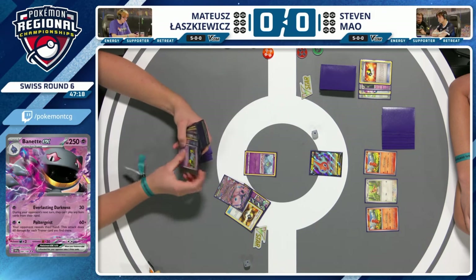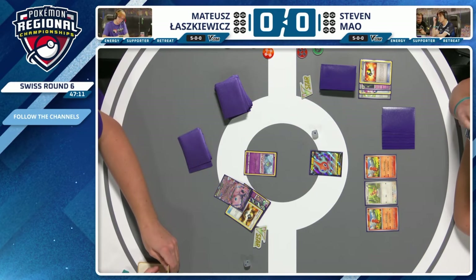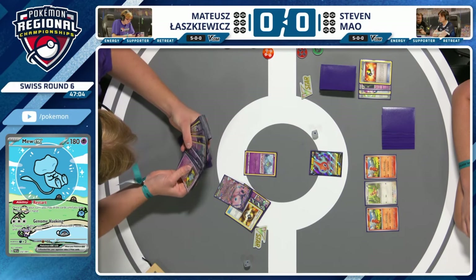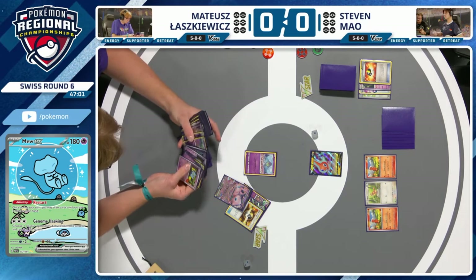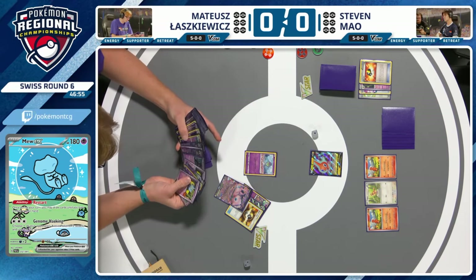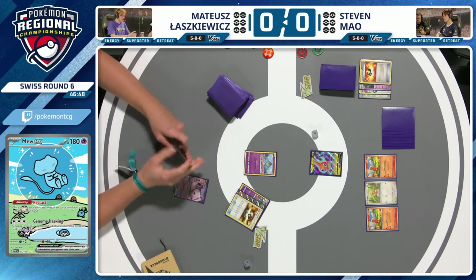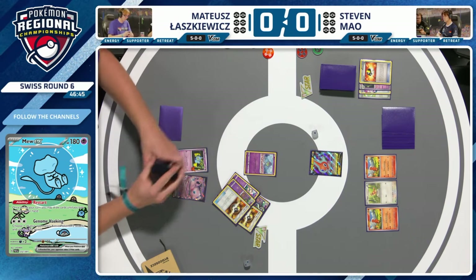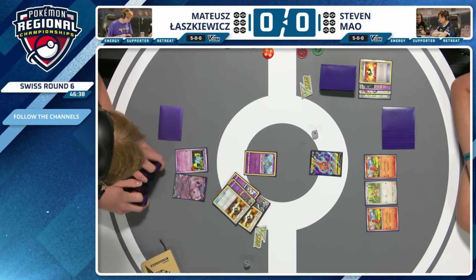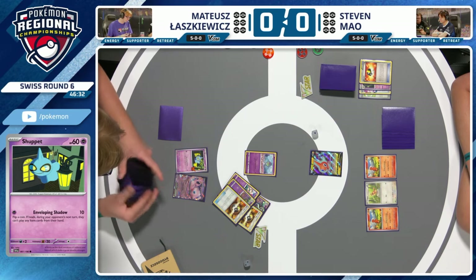Matthias is doing a little bit of prize checking. There seems to be no super obvious answer off this early Ultra Ball. Mew EX obviously can let you draw some cards via the Restart ability. You can also attack very easily in the Gardevoir deck — Genome Hacking, where you use one of your opponent's active Pokémon attacks. Using two Ultra Balls and discarding four cards to get a Mew and a Shuppet is not the most efficient — that could have been like a Nest Ball and half a Buddy Buddy Poffin.